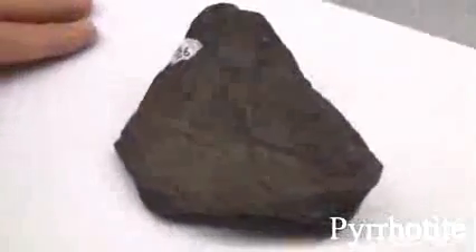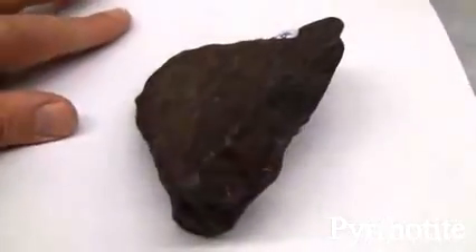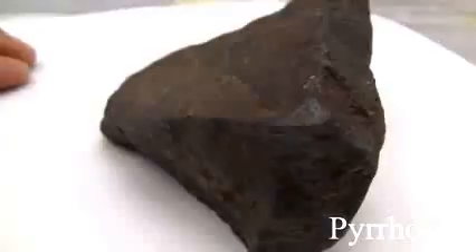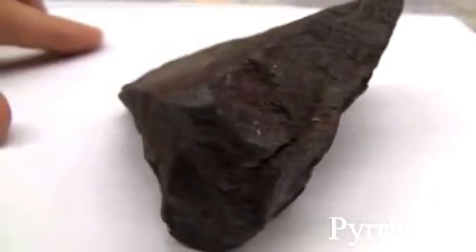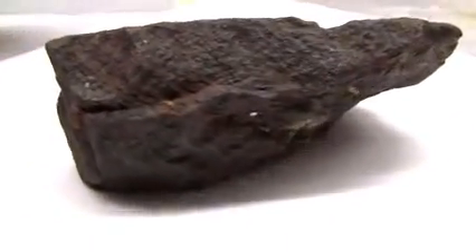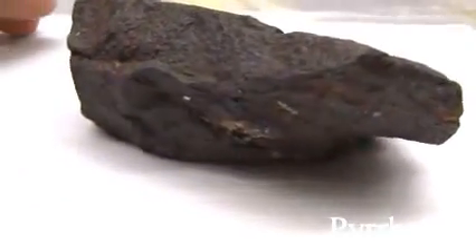Pyrrhotite has a hardness of 3.5 to 4.5. The streak is grayish black. It has no cleavage and a specific gravity of 4.6. It may be yellow to bronze in color and tarnishes to iridescent colors. It may be magnetic and the luster is metallic.